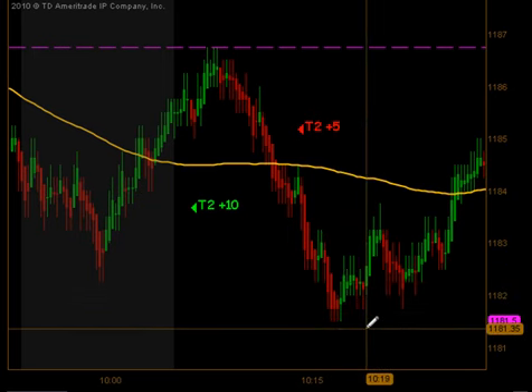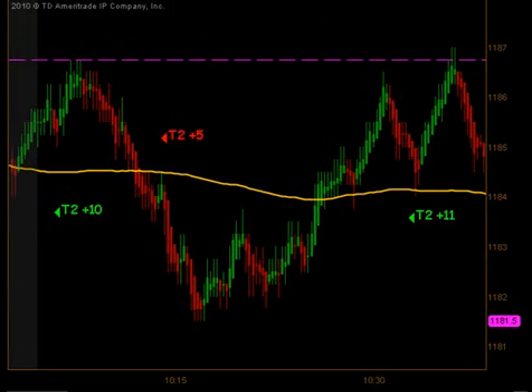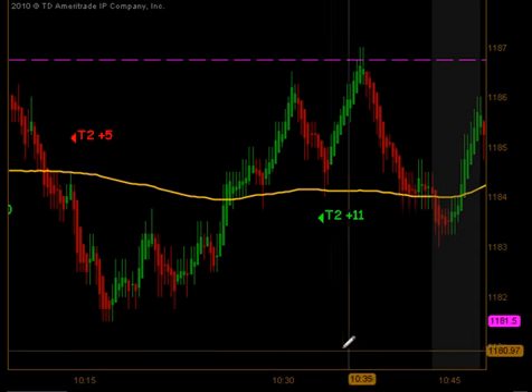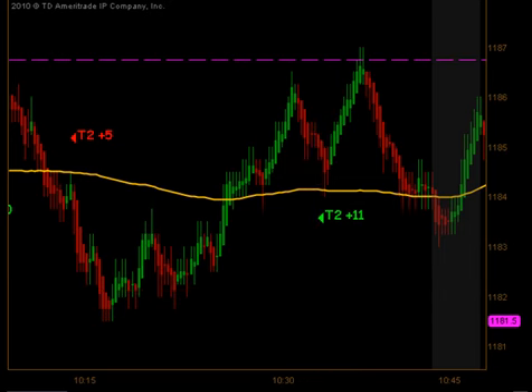We pushed down to 1181.50 before bouncing and coming back up through the moving average. At that point we had another low tick reading, and that did produce a signal around 1183.00 for targets 1 and 2 for 11 ticks.